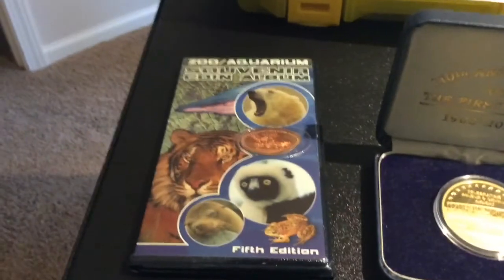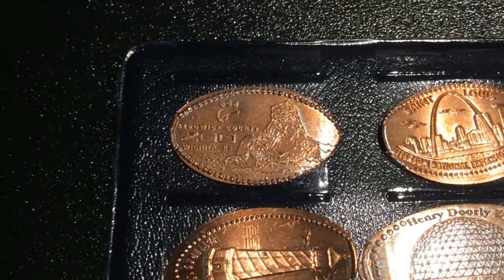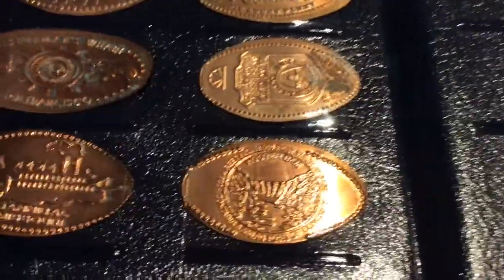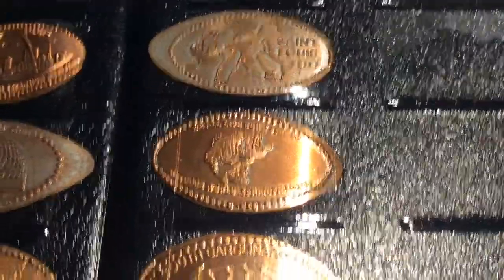Next we're going to be looking at my squished pennies. I don't exactly know where all of these squished pennies are from, so I'm just going to show you pictures of them, and you can read where they're from if you feel like it. And that is all of my squished pennies.